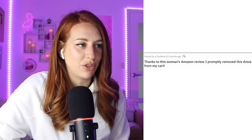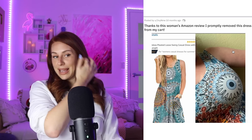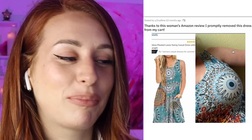Thanks to this woman's Amazon review, I promptly removed the dress from my cart. Expectation versus... reality. Reality is your breast will have an eyeball. Not sure if you want that for yourself. If you do, by all means get this dress. However, I would prefer if my breast did not have an eyeball. Just a personal preference.